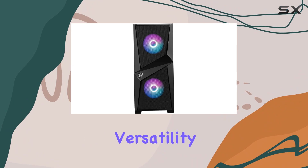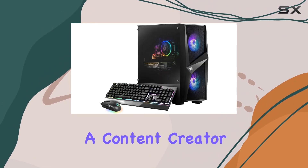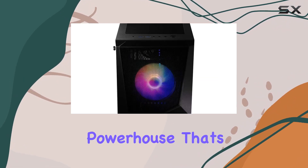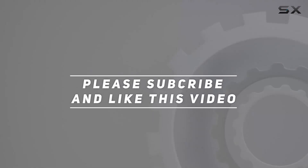Whether you're a hardcore gamer, a content creator, or a business professional, this rig has the chops to meet your needs and then some. It's a true powerhouse that's worth every penny. Check out the video description for an updated price, and thank you for watching.